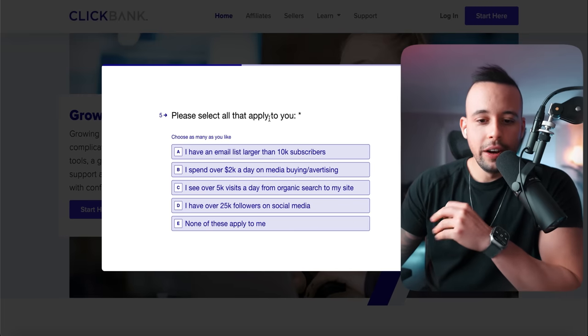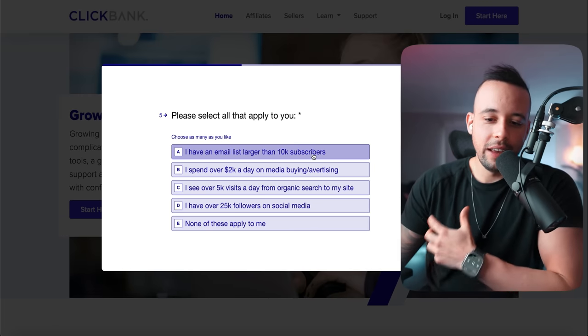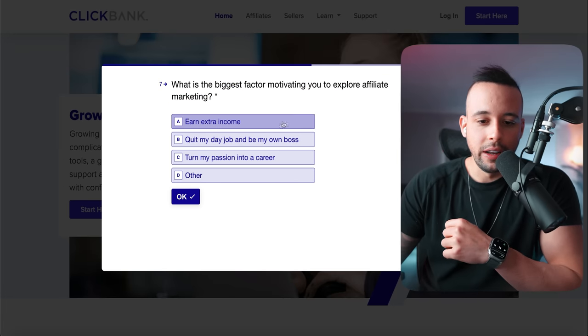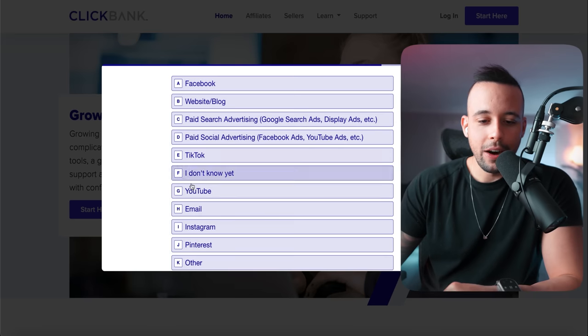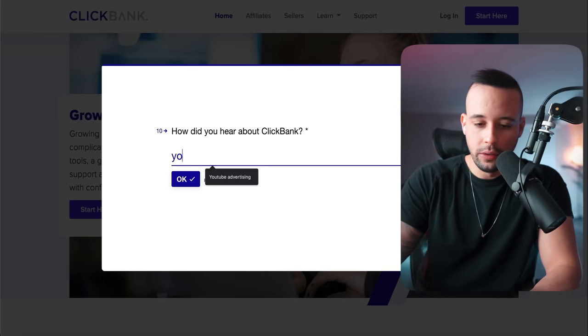Please select all that apply to you. You're going to choose option A, which is 'I have an email list larger than 10K subscribers.' Choose this option and click OK. What country are you located in? Obviously you have to put the country that you're located in — in my case it's the United States. What is the biggest factor motivating you? Extra income. Do you currently have traffic? Yes, I have a consistent traffic source. Choose option A and select email. How did you hear about ClickBank? YouTube. Click OK.